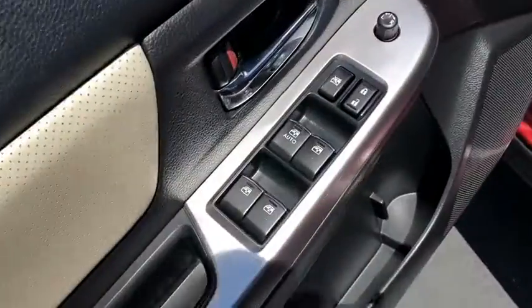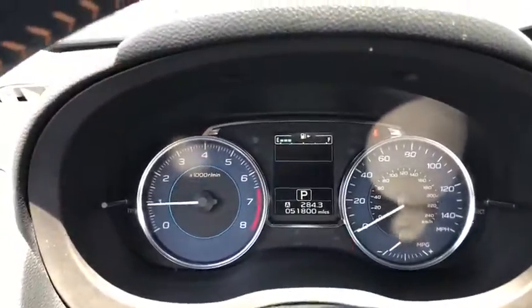And since it's a Subaru, you know the XV Crosstrek is built to last. This vehicle has less than 55,000 miles.